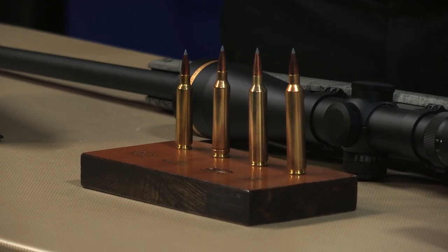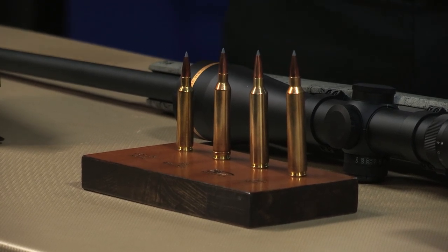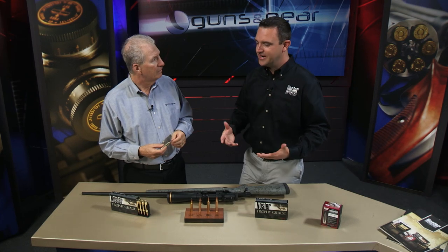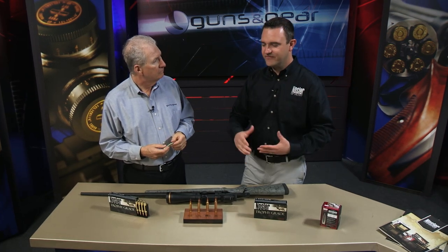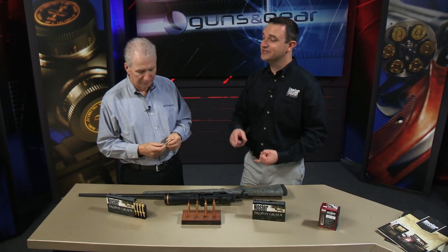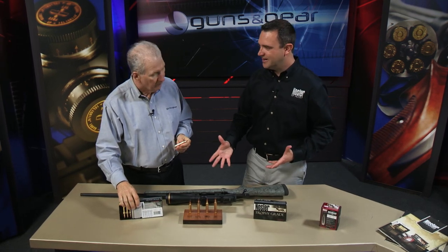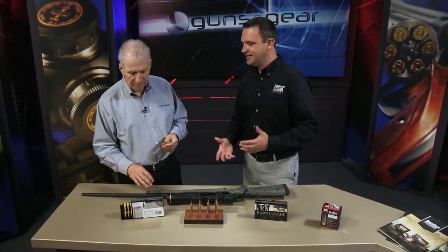It's a great bullet and shoots flat anyway, but the faster you push it, the flatter it shoots. Are we getting 200, even 300 feet per second faster than the 264 Win Mag? That's exactly right. We have a 129-grain AccuBond long-range bullet going 3,400 feet per second out of the muzzle with a 24-inch barrel, and our 140-grain AccuBond going at 3,300 feet per second out of the barrel.